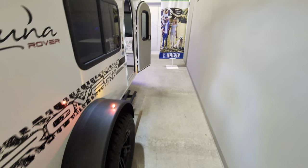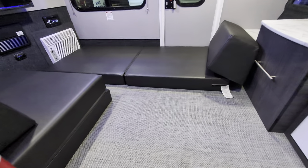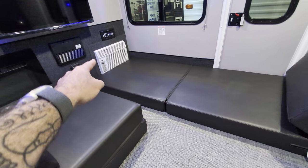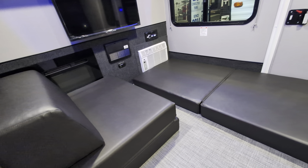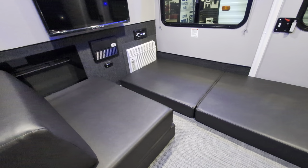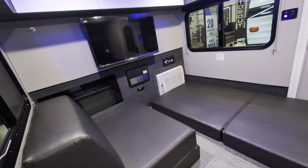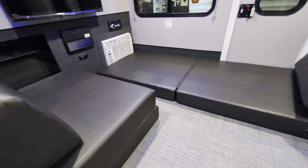Inside, it's an 8,000 BTU furnace, and you have your AC over there. It even has a fireplace, so you can run the campground's electric and definitely keep this warm for early or late season camping. You've also got a TV and a Bluetooth CD/DVD player over there.